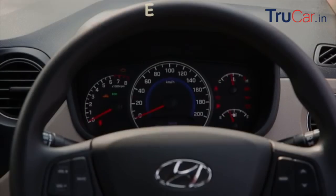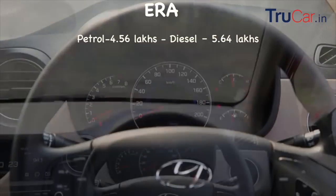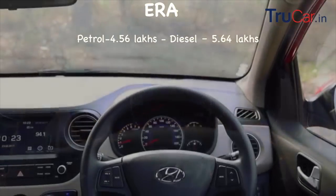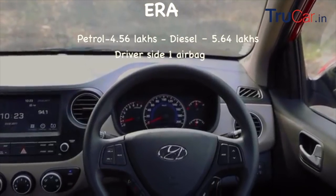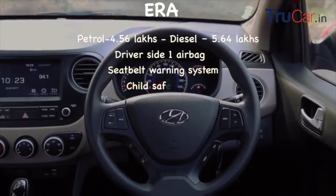The first variant is Era. The price of petrol is 4,56,000 and diesel is 5,64,000. In this variant you get a few features like driver-side airbag and seat belt warning system. The manual AC option is also available.